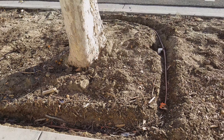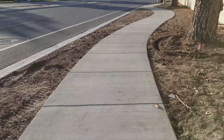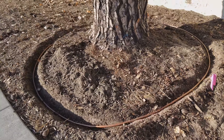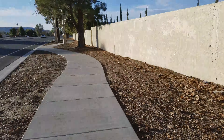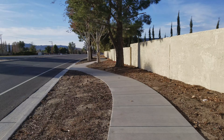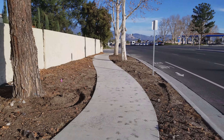It's got the copper in there to prevent any roots from growing in, because we know these trees are going to try to get into that drip line — the best kind of drip line you can use for this situation. So we got 28 trees all the way down Ramona Expressway that are now on automatic irrigation. That is our project.